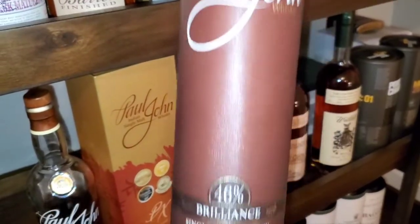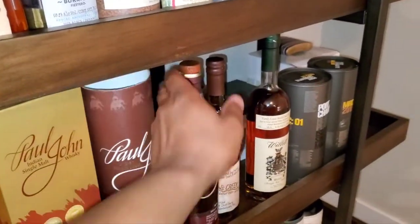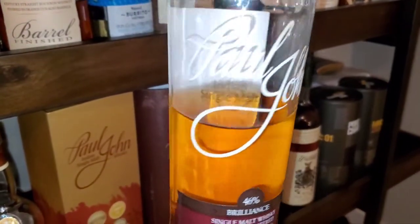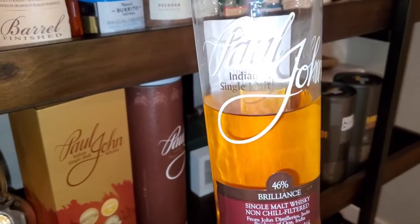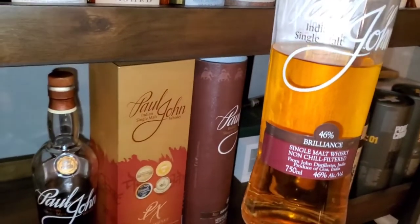This is 46 percent. And these bottles — it's Indian whiskey, so it's not Scotch. Scotch has to come from Scotland; this comes from India. So we're going to dive all into it — Paul John Brilliance and PX cask on deck for review. Let's go!